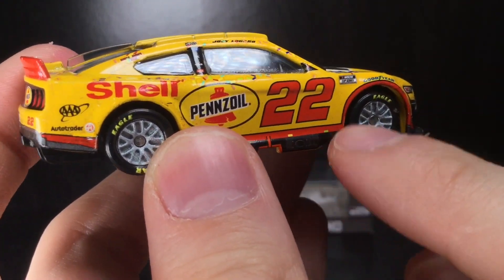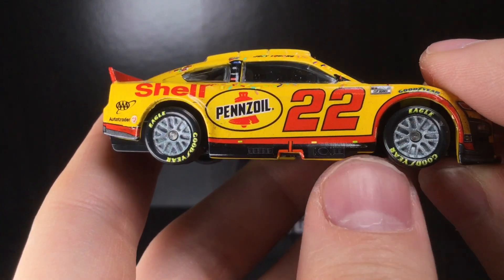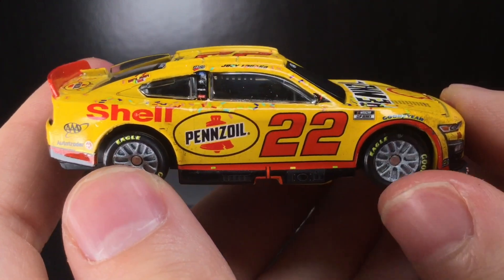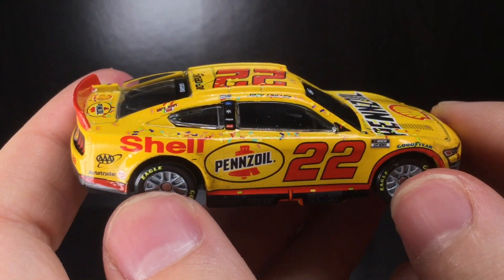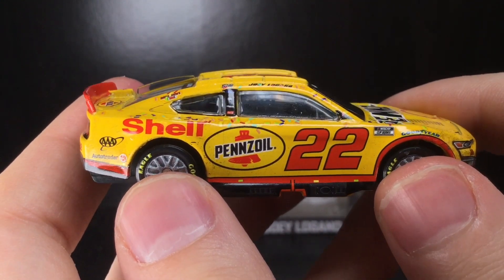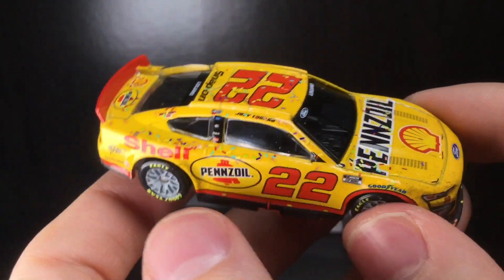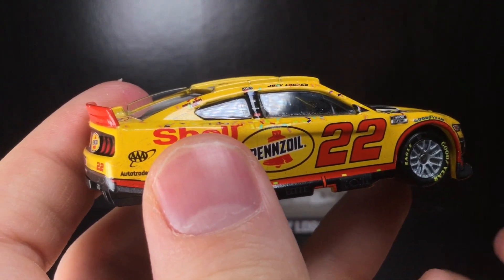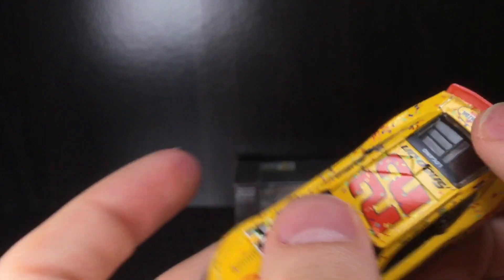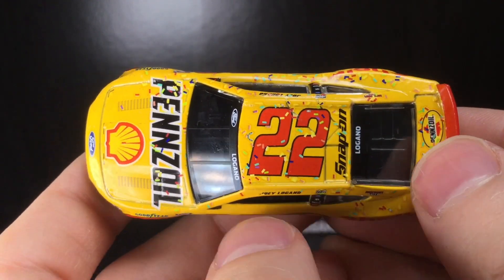On the right side of the diecast, the whole side logo looks a little bit pushed up — you can see a gap at the bottom, which is generally a telltale sign. I much prefer the Penske scallops because there's just more detail to them. I wish they'd gone a little more all out with this paint scheme, honestly — maybe not as much as Kevin Harvick's Pennzoil car, but something really cool.